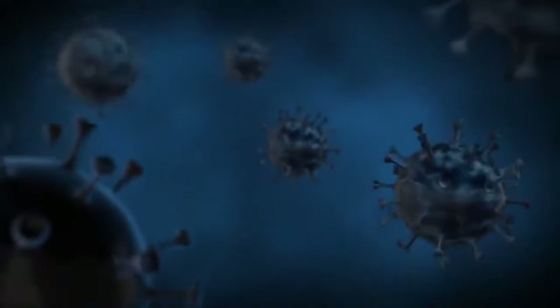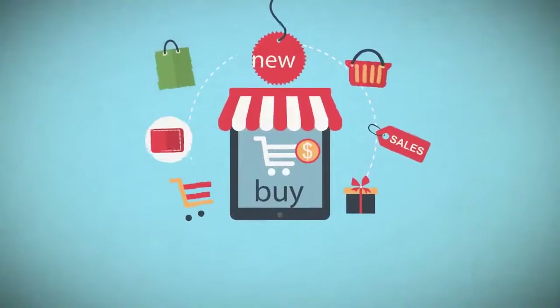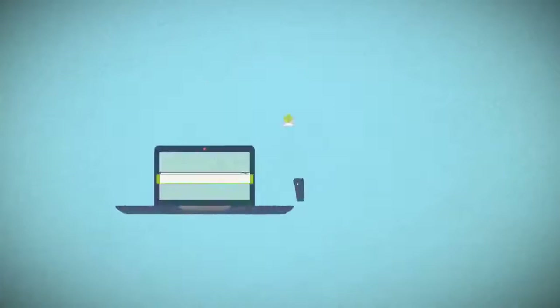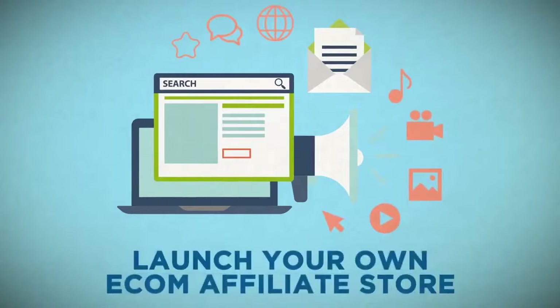Due to the COVID-19 pandemic, more people than ever before are staying home and shopping online. E-com in the U.S. alone is expected to explode to $5.63 trillion in 2021, and there's never been a better time for you to launch your own e-com affiliate store.